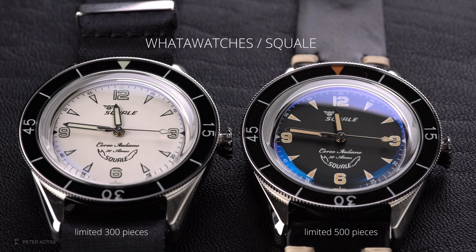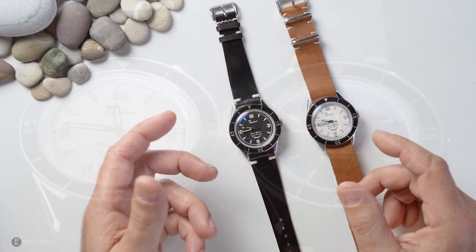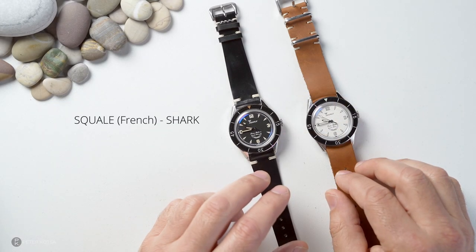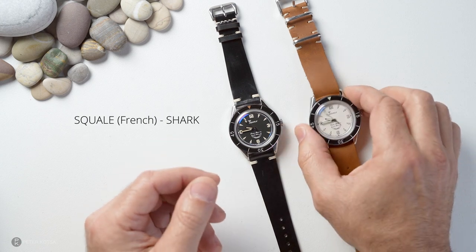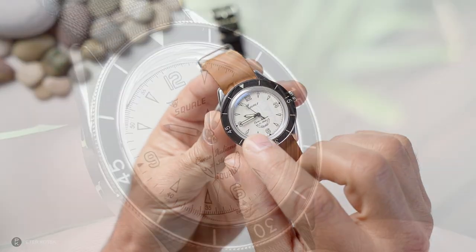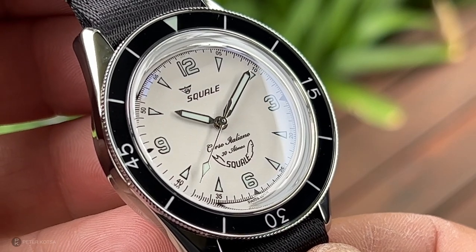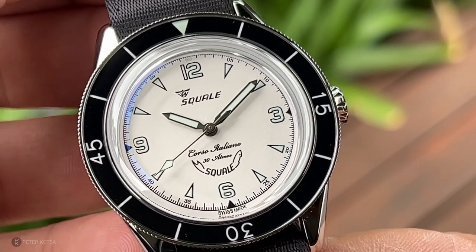People ask: isn't it pronounced 'Squale'? Well, the original word 'Squale' is a French word meaning shark, so as you can see on the dial itself there's a shark. There's a bit of history going on with these watches, and I tell you what — I'm quite impressed with what I've seen.